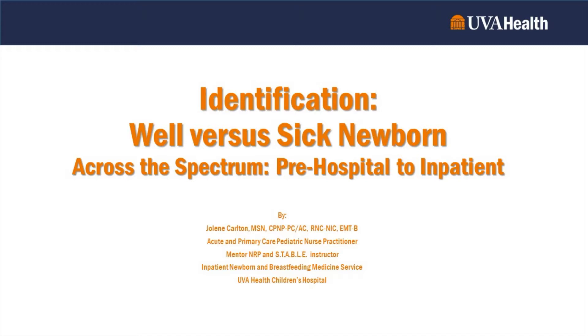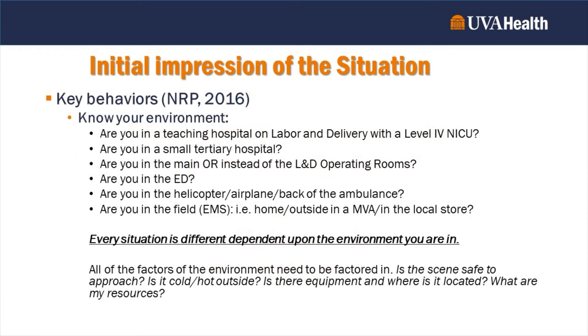Good morning. My name is Jody Carlton. I'm a pediatric nurse practitioner with the inpatient, newborn, and breastfeeding medicine service here at UVA Health System. Today, we're going to talk about identification of a well newborn versus a sick newborn across the spectrum from pre-hospital to inpatient.